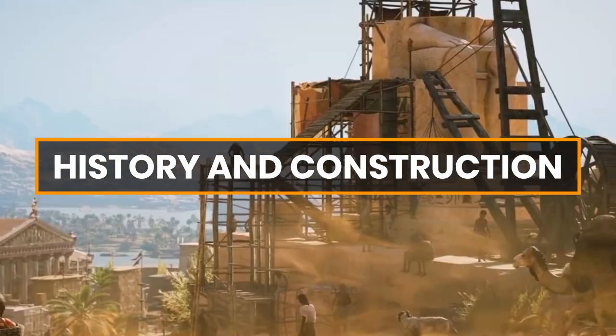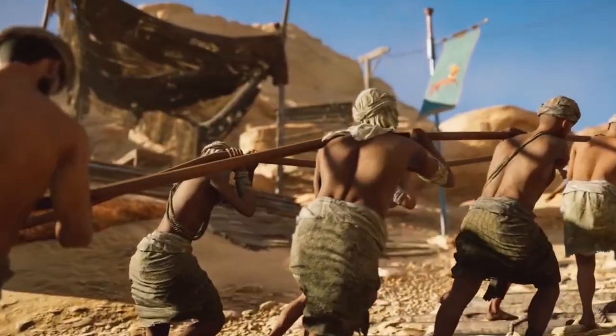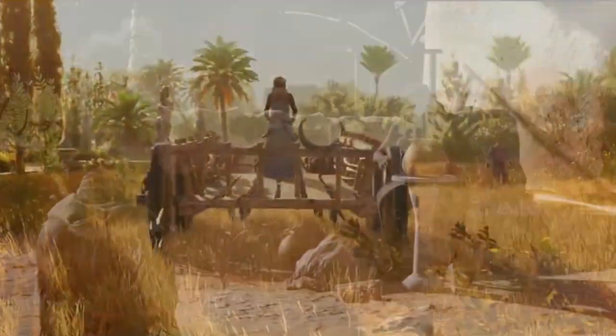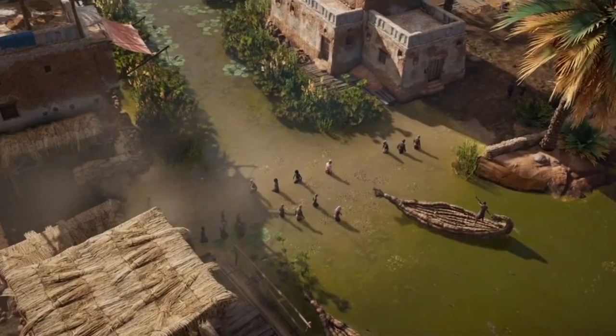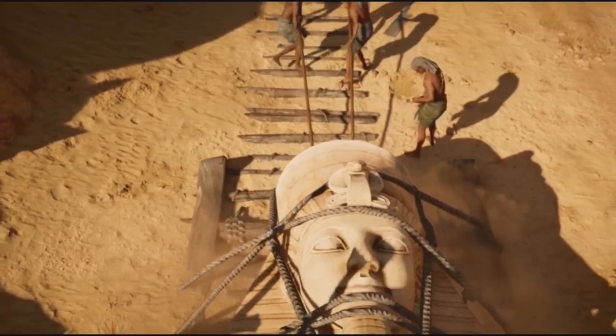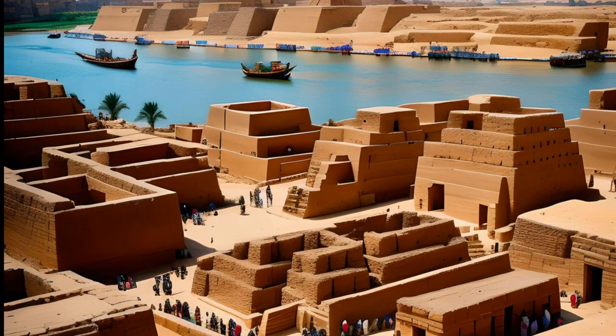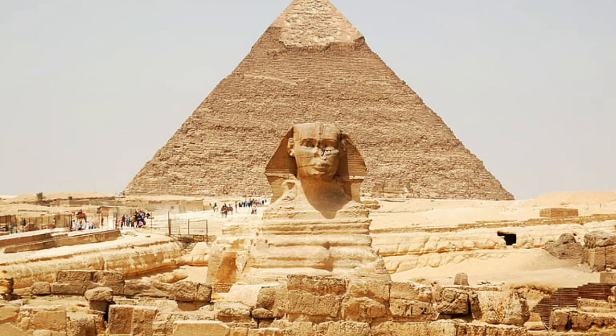The exact date of the construction of the Great Sphinx is still uncertain, but it is generally believed to have been built during the reign of Pharaoh Khafre, also known as Chephren, of the Fourth Dynasty, around 2500 BCE. The statue was carved out of a single limestone rock formation.